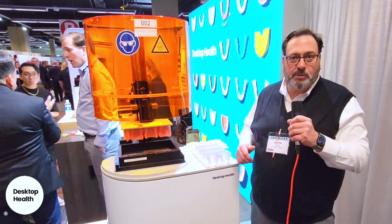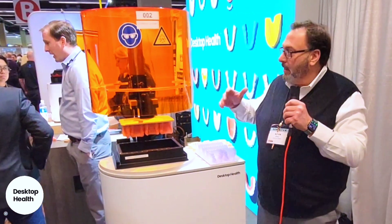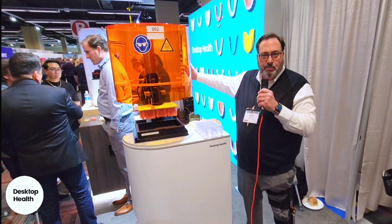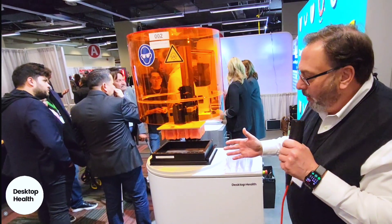We're launching our latest printer — it's called the Einstein Pro XL. For those of you who know, the Einstein was released last year as the fastest printer on the market, with high accuracy for implant work. The Einstein Pro XL is a larger and much more accurate version of that printer.